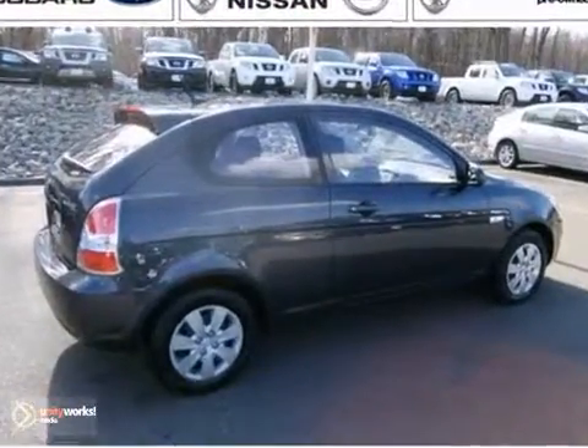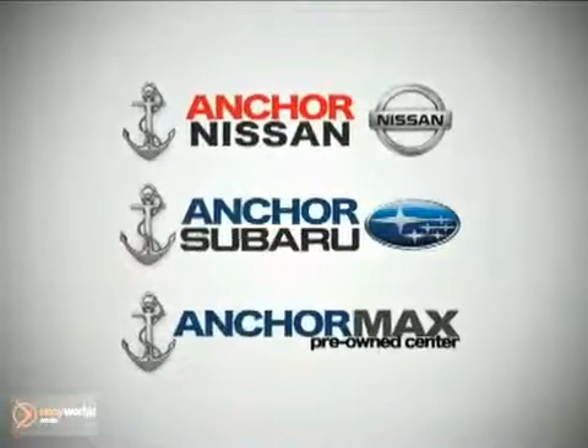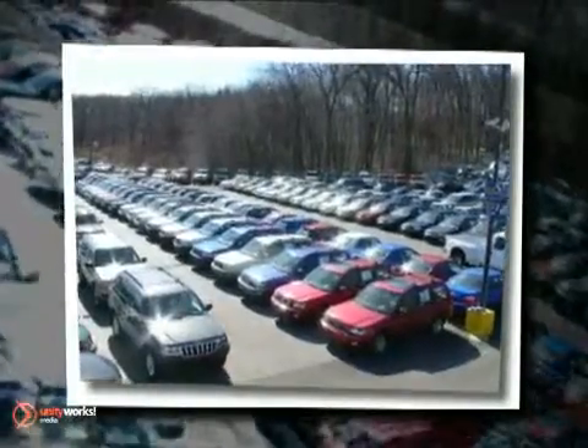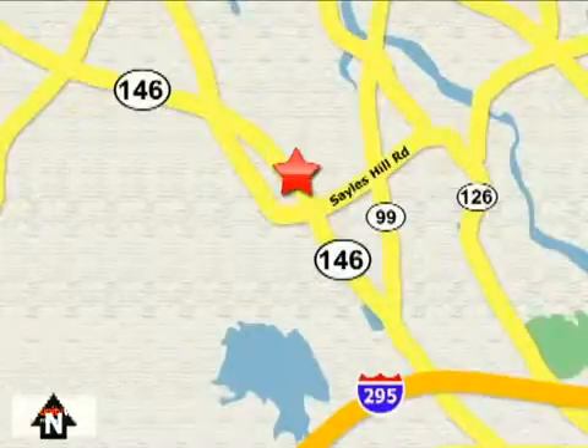See it for yourself today when you take it for a test drive. At Anker Auto Group, our number one goal is to make sure you're satisfied. Stop in today — we're conveniently located just 10 minutes north of Providence on Route 146.